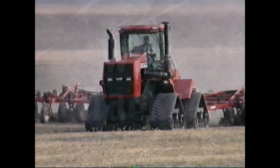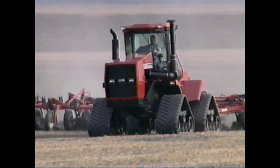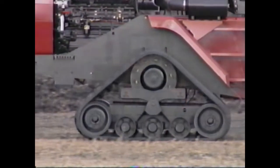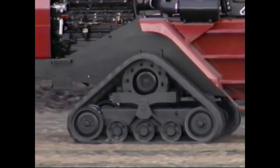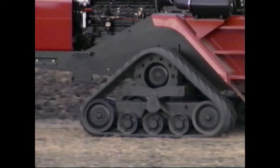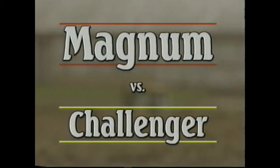In fact, as you know, Case IH is continuing to develop the quad track. The engineers are researching design concepts to improve the traction, flotation, and performance of both the four-wheel drive tractors and the high horsepower row crop tractors. Let's take a closer look at the CAT 35, 45, and 55 tractors to see what they have to offer.